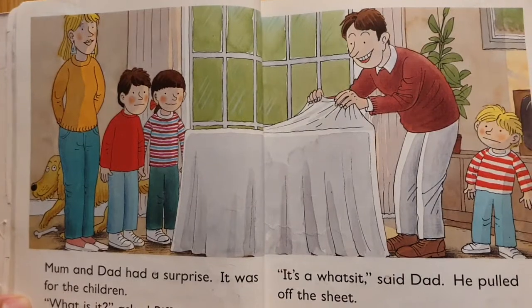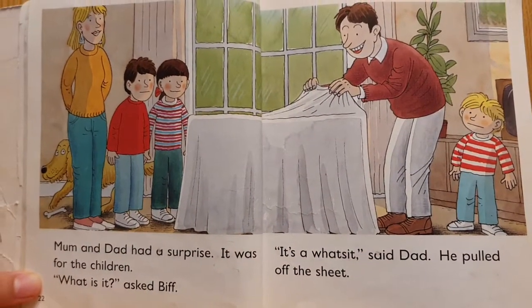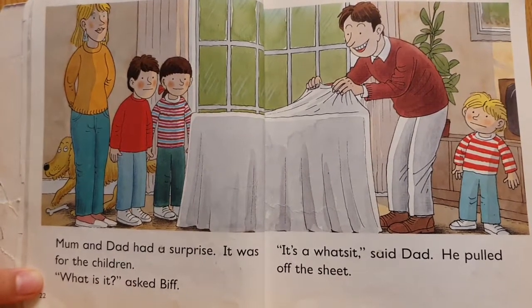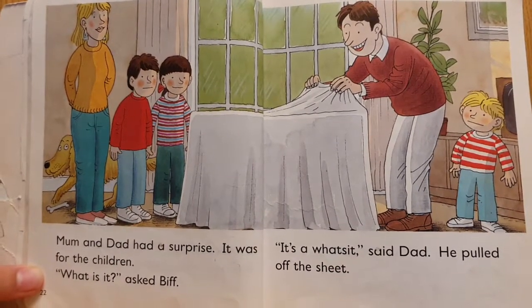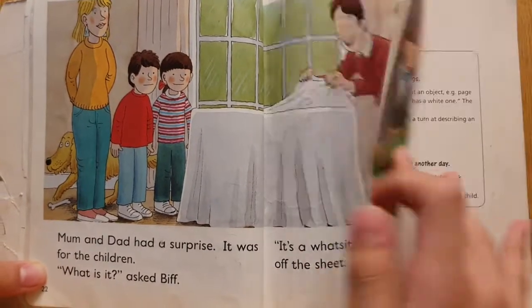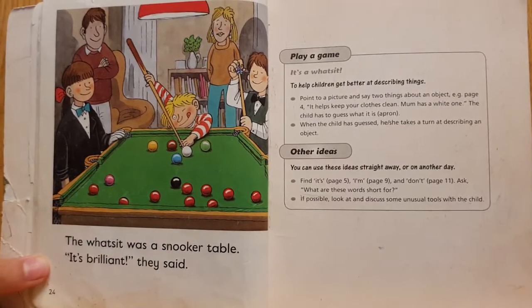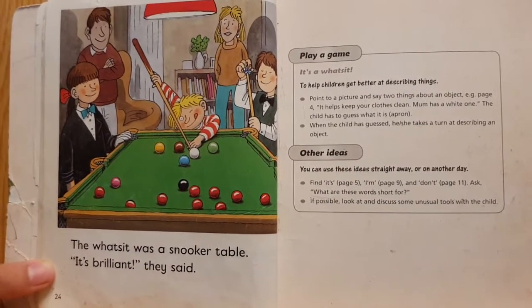Mum and Dad had a surprise. It was for the children. What is it, asked Biff. It's a what's-it, said Dad. He pulled off the sheet. The what's-it was a snooker table. It's brilliant, they said.